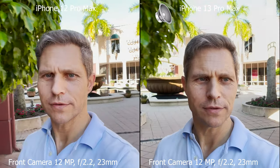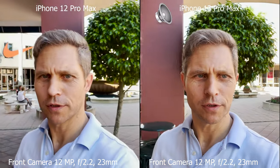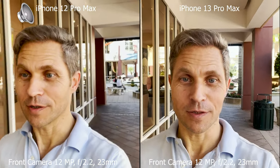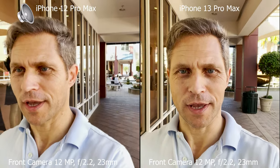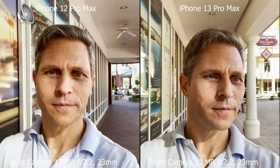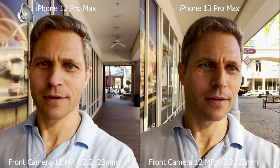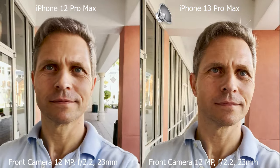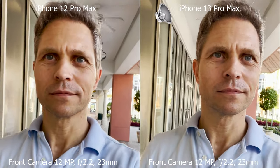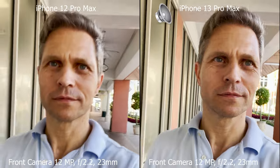Now I'm testing both phones in selfie mode to see which one performs better, which one has the nicer colors, more sharpness, and of course which gives an overall better look. My next test with the selfie camera is a more clear victory for the iPhone 13 Pro Max — the images are so much sharper.